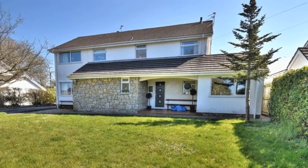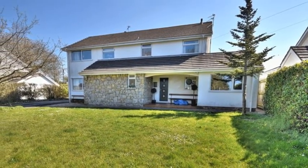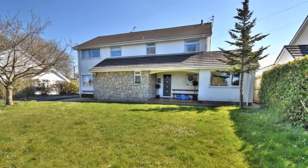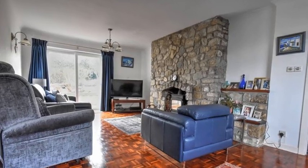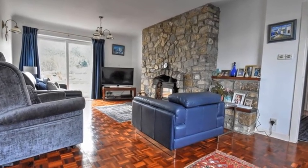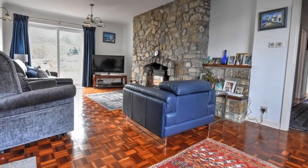This well presented five bedroom detached house is found in a quiet rural village setting with easy access to Cowbridge. Internally, the accommodation offers two reception rooms with the living room boasting a wood burning fire.